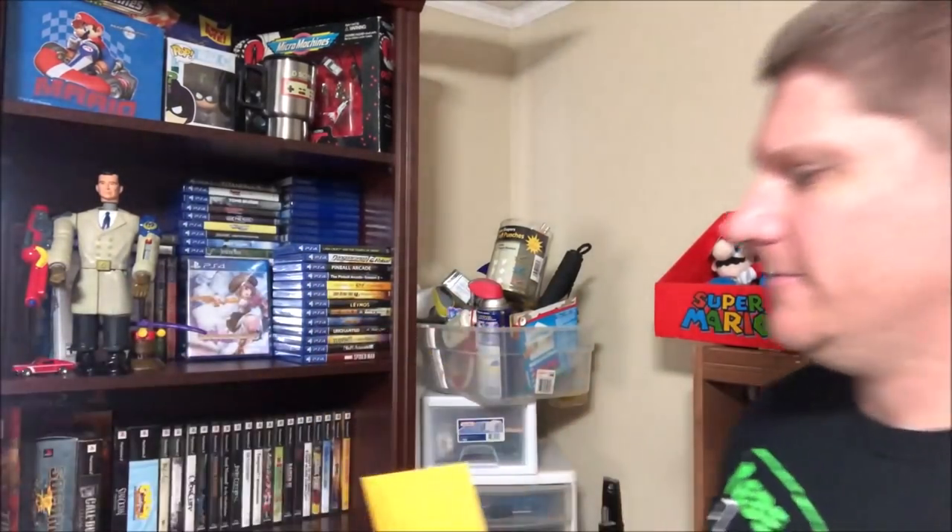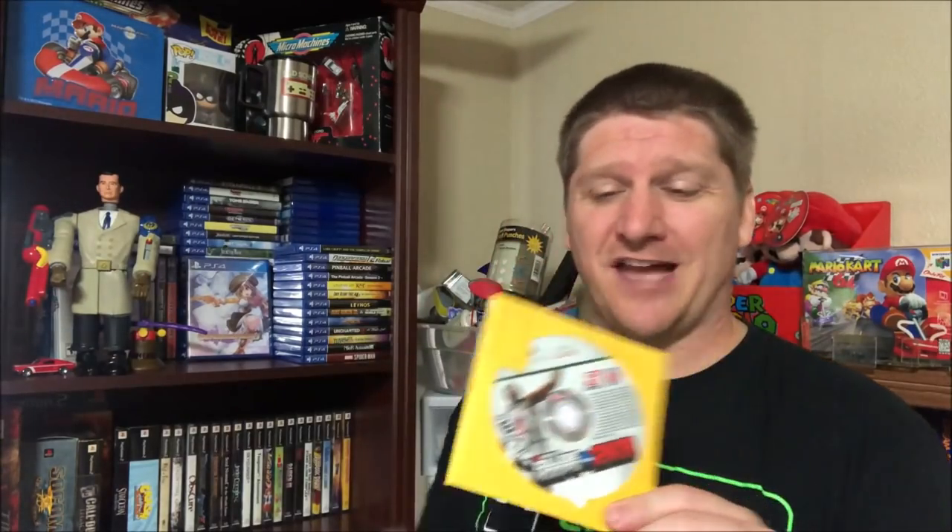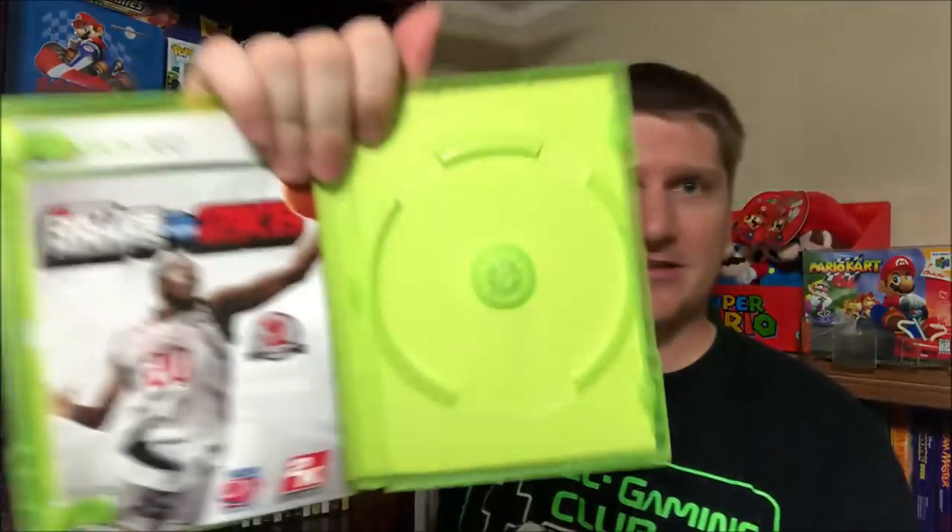However, there was this game right here - if you ever see this one out in the wild, make sure you pick it up. It is College Hoops NCAA 2K8 with the Ohio State player on it. Goes for a little bit of money - there are a couple eBay sellers that have this up for 99.99. I immediately went on eBay right after I left the thrift store and ordered the case and manual, so I'll be posting that for sale tonight.